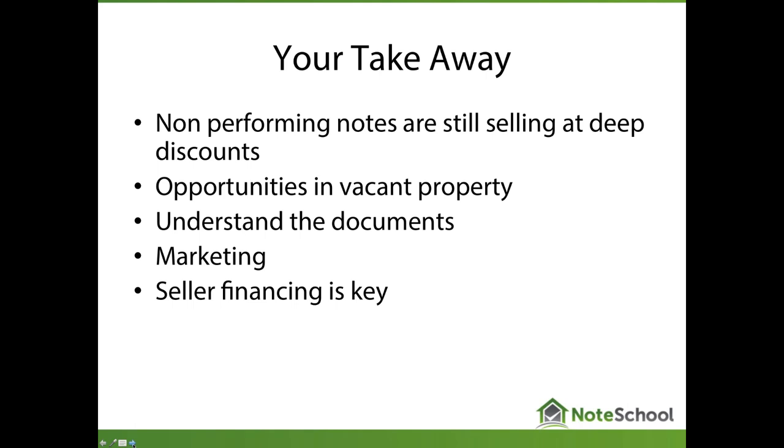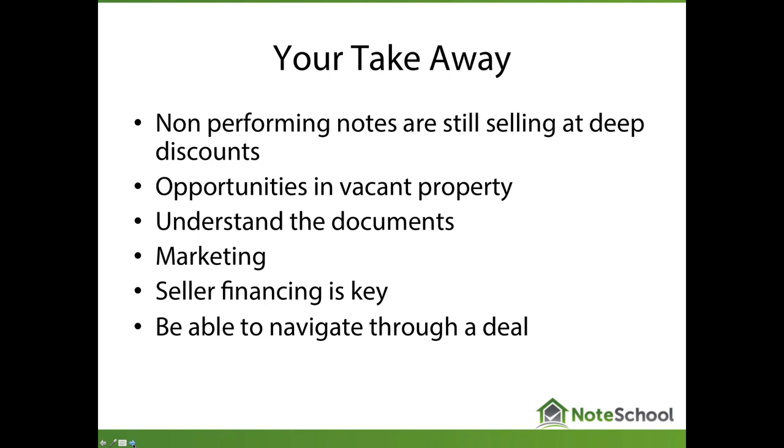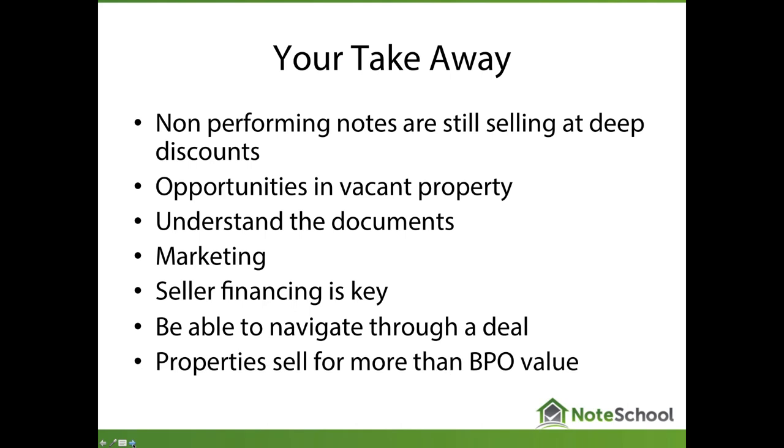The fifth takeaway is seller financing, which is critical today in lower price band assets because bank financing simply isn't as available as it once was — seller financing fills that void. And finally, being able to navigate your way through a deal, overcoming obstacles and speed bumps. One more: properties sell for more than BPO value. Real estate agents are constrained by their BPO process and it doesn't include the real income-based value these properties can produce — and that is absolutely starting to change in this industry.